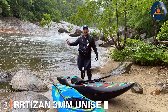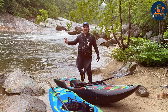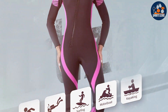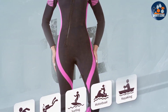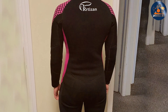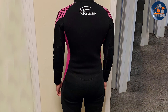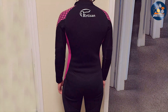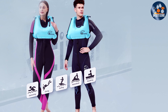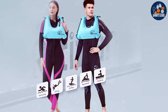At number 2, we have the Artisan 3MM Unisex Wetsuit, which stands out for its versatility and all-around performance. Designed to cater to both men and women, this wetsuit offers a snug fit that enhances thermal protection while allowing for maximum flexibility. The 3MM thickness is ideal for a variety of conditions, providing a balanced combination of warmth and freedom of movement. Durability is a hallmark of the Artisan Wetsuit — made with premium neoprene, it withstands the rigors of frequent use, resisting wear and tear from salt water, sun, and sand. The reinforced seams add an extra layer of durability, ensuring that this suit can take on the challenges of any aquatic adventure.